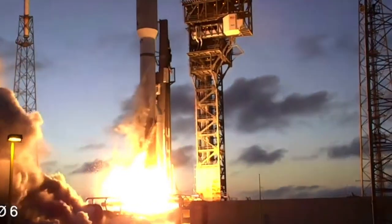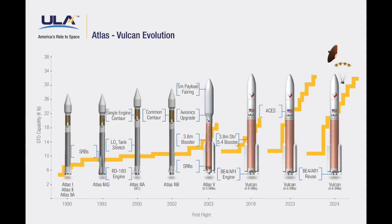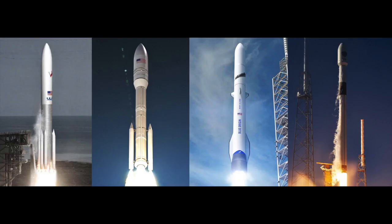ULA's next-gen Vulcan rocket is undoubtedly a step up from the Atlas V, and it's much cheaper than the Delta IV. But how will it stand up to the next generation of commercial launchers like Starship, New Glenn, and the Falcon Heavy? What kind of missions will the new rocket carry, and what are ULA's plans past Vulcan?